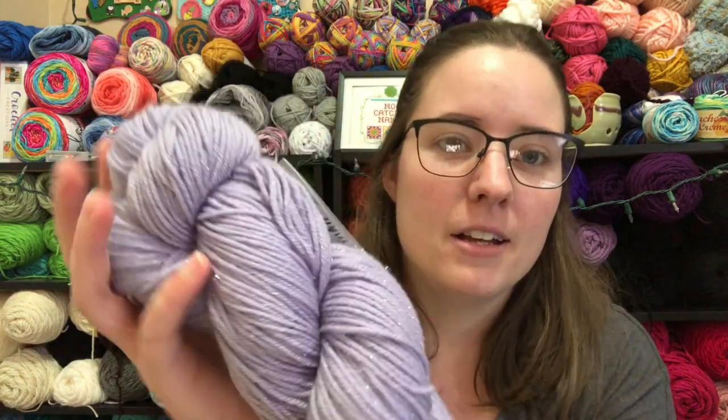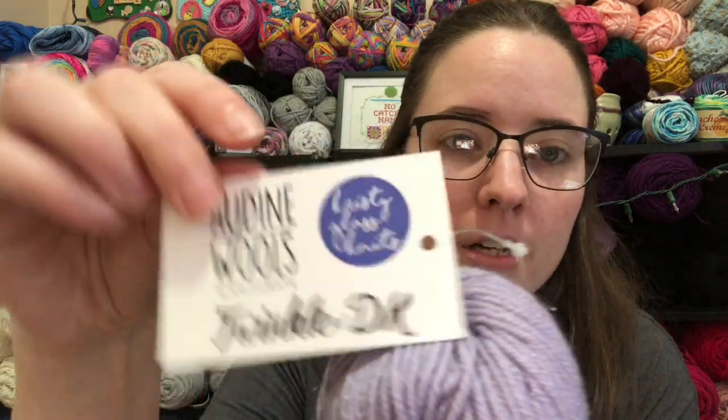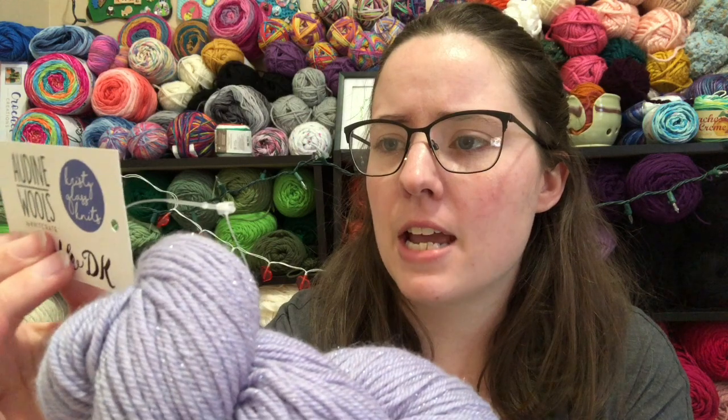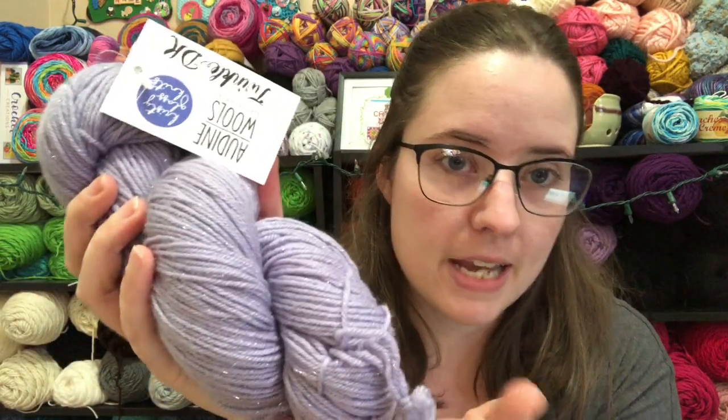Last week's yarn was this — it's the second hank of the Knit Crate Audien Wool's Twinkle DK, called Knit Yorker, and it's a DK weight. 80% merino wool, 10% cashmere, 10% stellino, 250 yards for this hank.